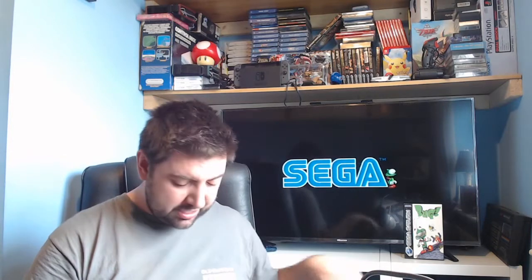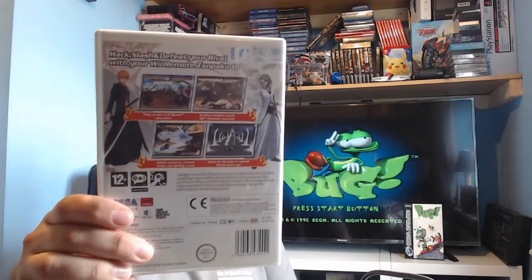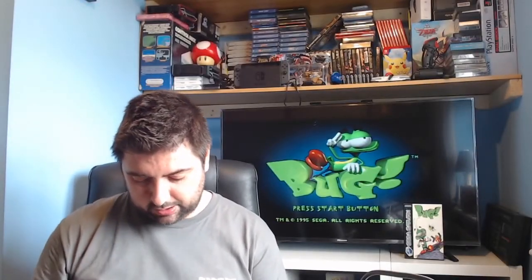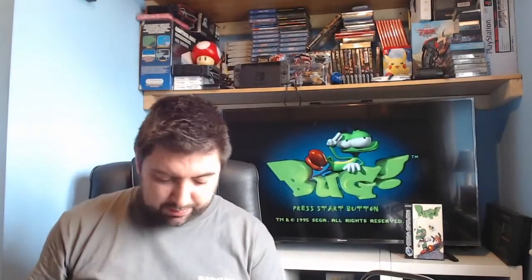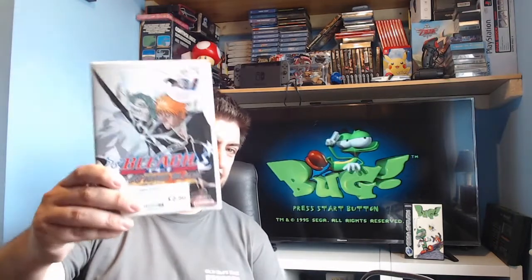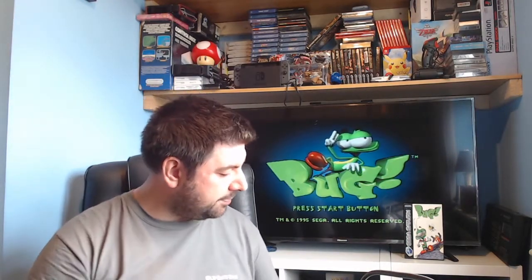I traded in some more stuff and picked up a Wii game from CEX I hadn't seen before — a copy of Bleach, which is a fighting game. I've never seen the cartoon. It is complete — game and manual — and only £2.50, a Sega game to boot. I'm not going to pass that up. I've never seen it before so happy to put it on my shelf of unusual Wii games.